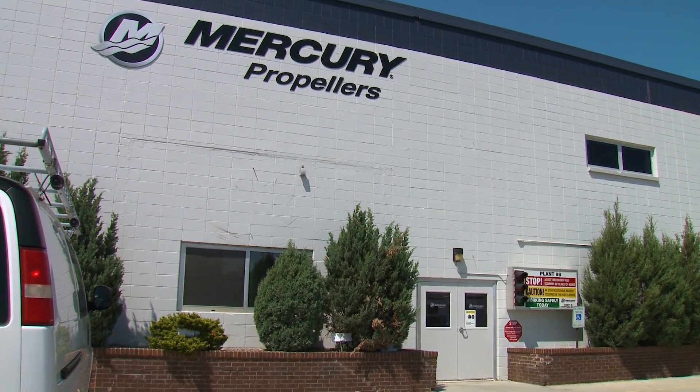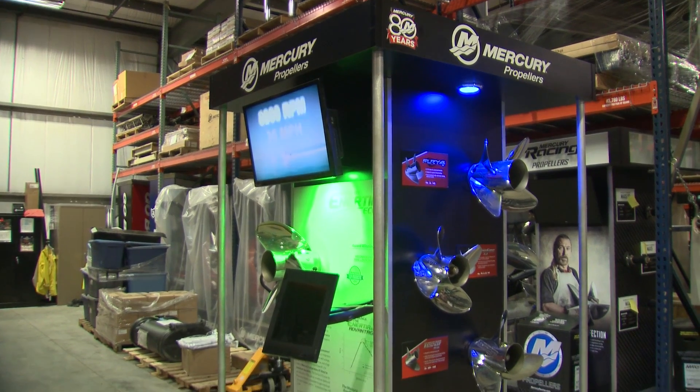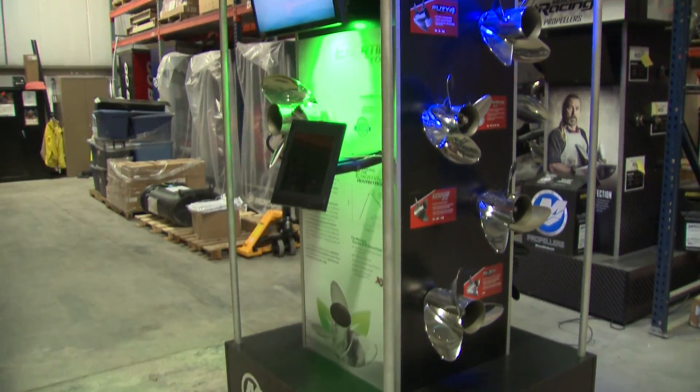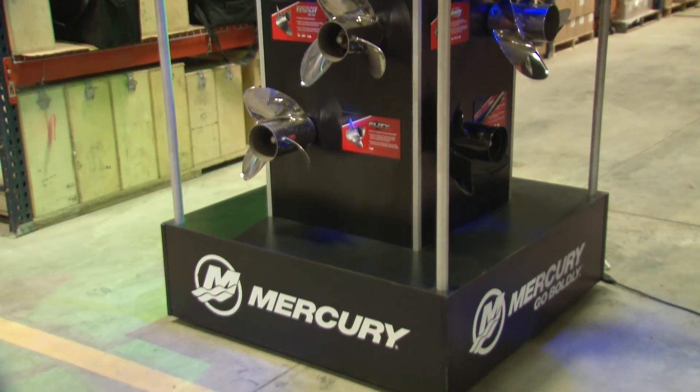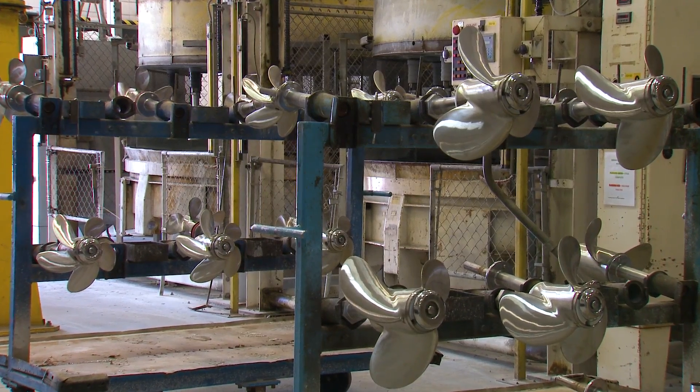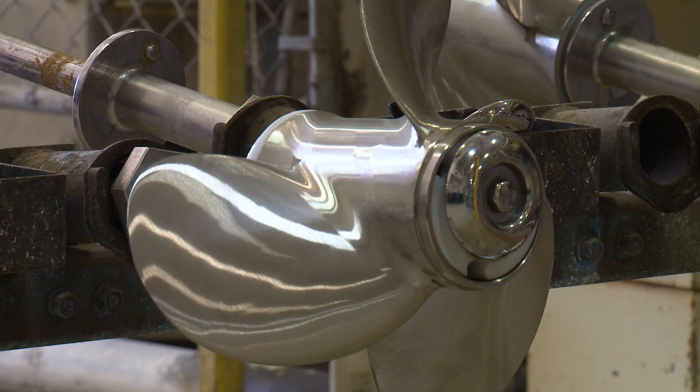Next on tour was the Mercury Propeller Factory. They are so good at what they do that they not only manufacture propellers for Mercury outboard and inboard-outboard engines, they also make propellers for other leading engine manufacturers as well.